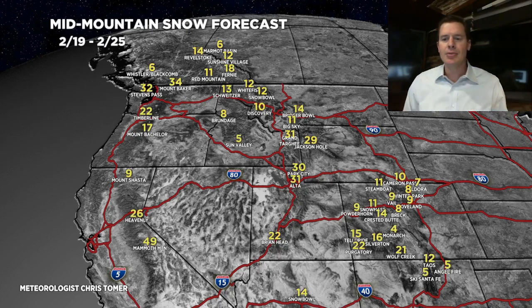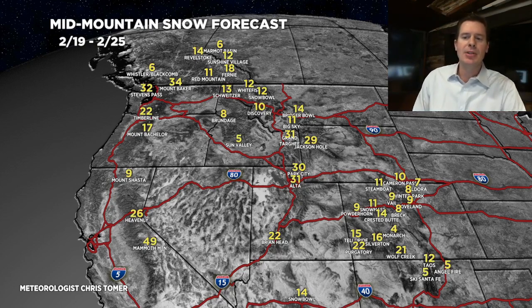This is the 19th through the 25th. Still some big numbers — not as big, but still looking at probably two to three feet through the Tetons and also the Wasatch. Two or three feet for parts of Tahoe as well — Mammoth could even see more than that. Quite a bit of snow through the Pacific Northwest, Washington and Oregon, and into northern Idaho. Montana looks good. Colorado numbers I dropped down just a little bit, but still looking at 8 to 16 inches over the central and northern zones, with a little bit more to the south.